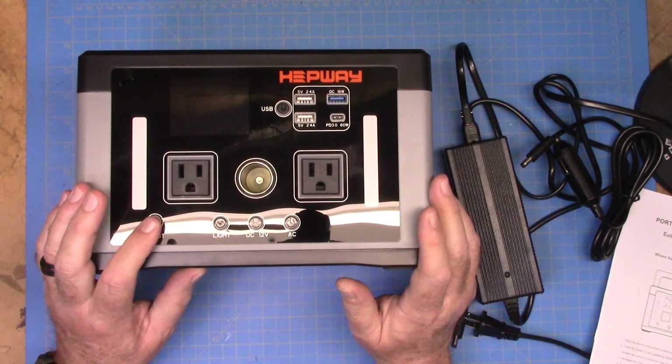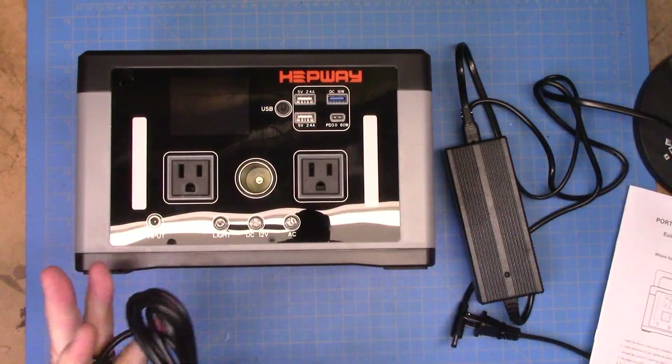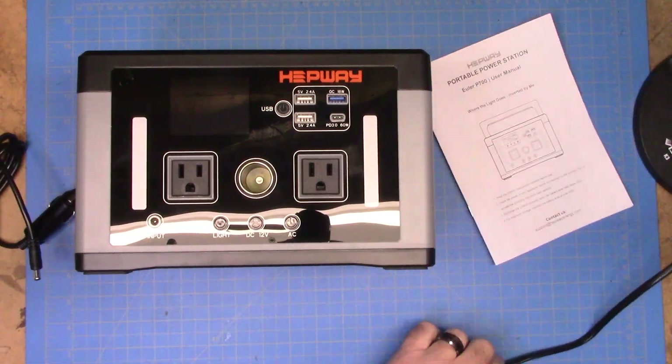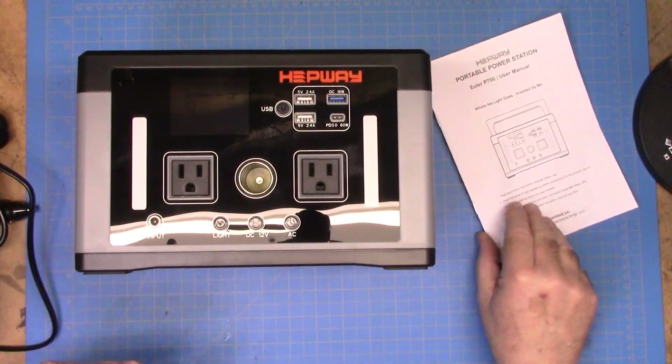First and foremost, we have an input — that is a way to charge it. The Hepway comes with a 12-volt car-style charger that we can use. It also comes with a giant brick-style wall charger. Either one of those will work to charge the device.